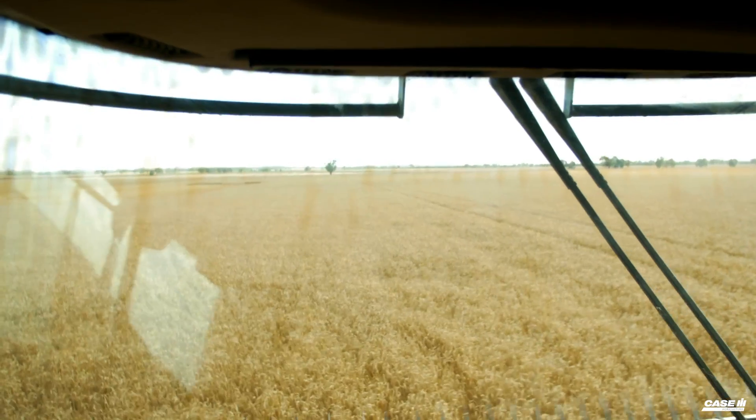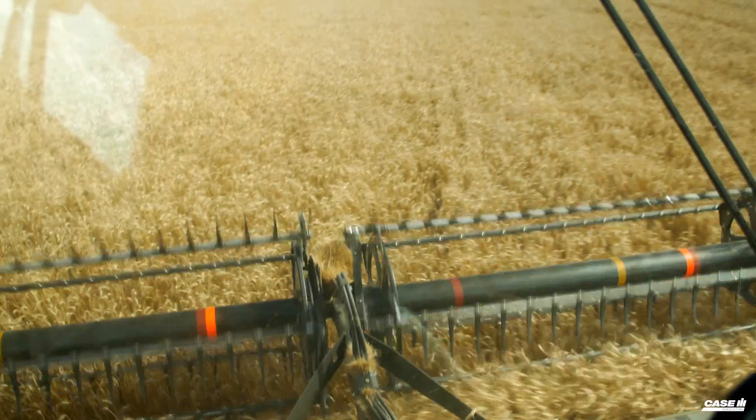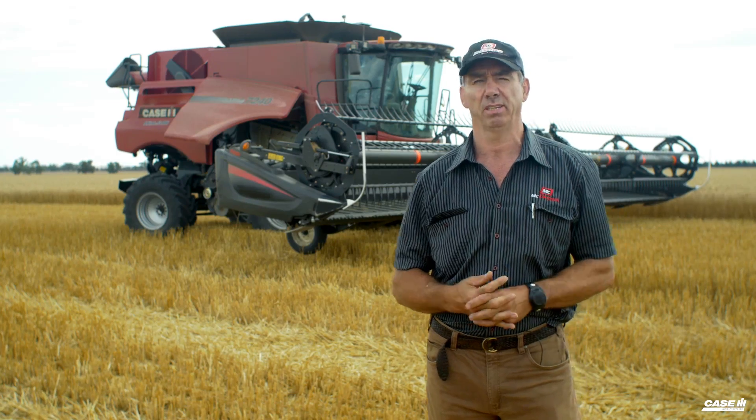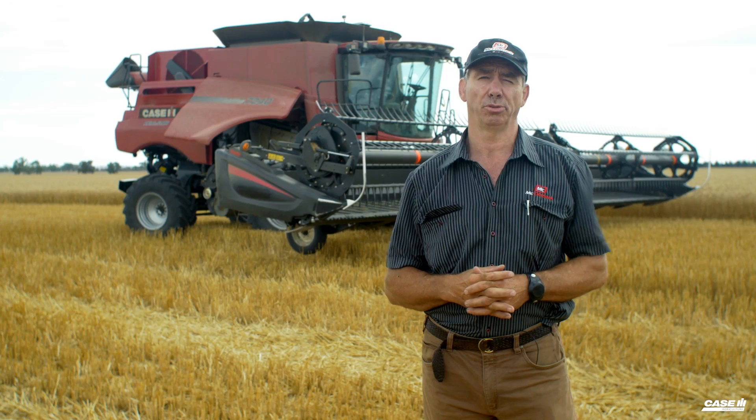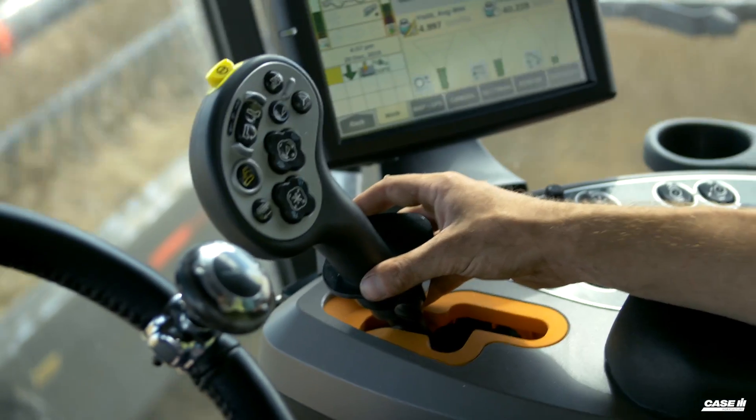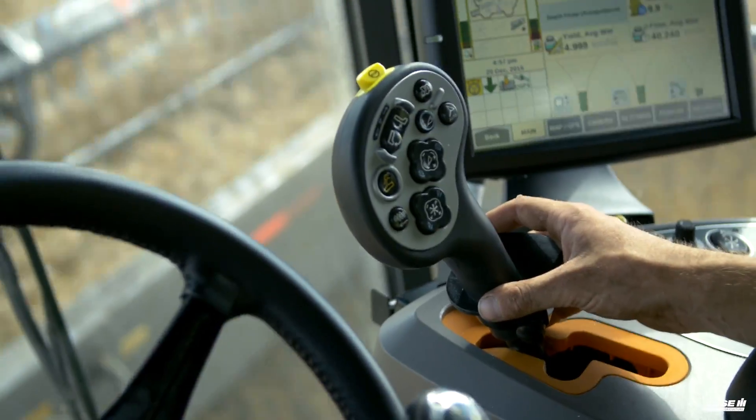We're the local Case IH dealers at Westwall and Forbes in Brentville, and we have sold and serviced the combine behind me here. We've also sold onboard protein analyzers to competitor machines, so they can be fitted to any machine.